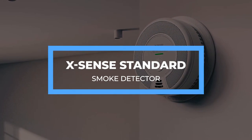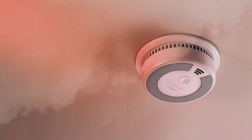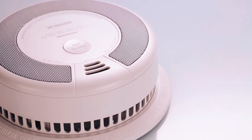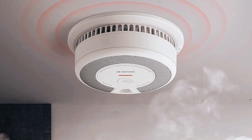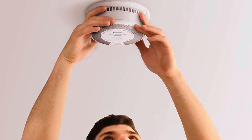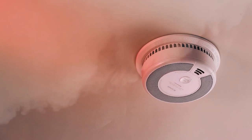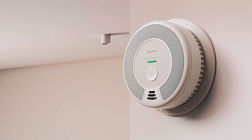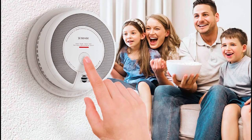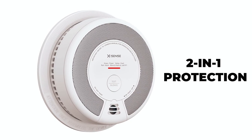XSense Standard Smoke Detector. The XSense Standard Smoke Detector is a wireless smoke detector ideal for expanding your safety network. You can install up to 24 XSense units and interconnect them to fully protect your home. This smoke detector transmits wireless signals up to 820 feet away, so it will interconnect with all smoke detectors in your home. If they're connected, they all go off if one detects smoke or carbon monoxide. It features two sensors: a photoelectric sensor for smoke and an electrochemical sensor for CO, providing 2-in-1 protection.